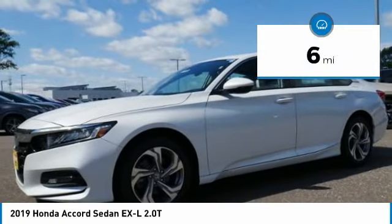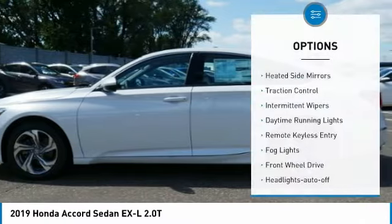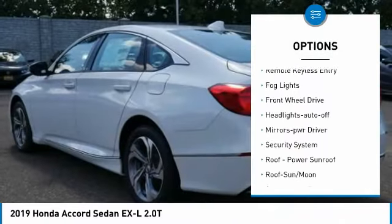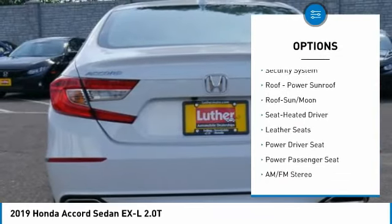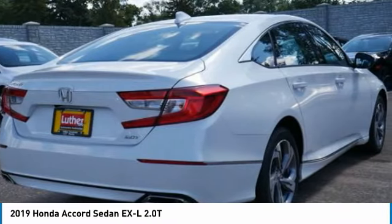This vehicle has less than 100 miles. Here are some of this vehicle's great options: heated side mirrors, traction control, intermittent wipers, daytime running lights, remote keyless entry, fog lights, FWD, headlights auto-off, mirror memory, and security system.